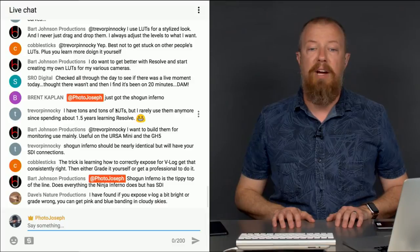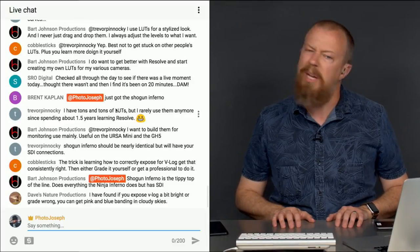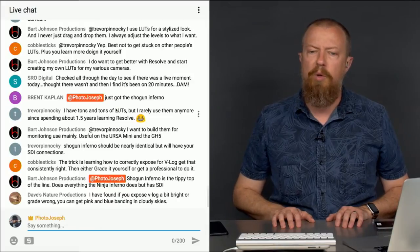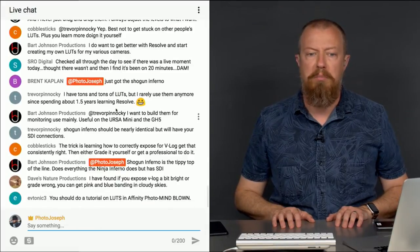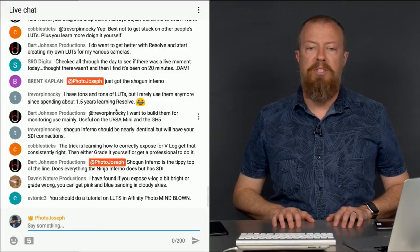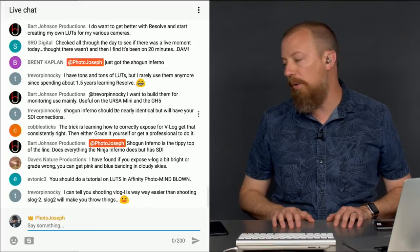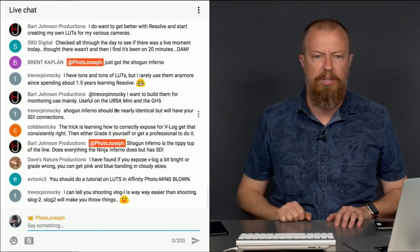Dave's Nature Production says if you expose V-Log a bit bright or grade wrong, you can get pink and blue banding in cloudy skies — interesting. Eftonic says I should do a tutorial on LUTs in Affinity Photo. Yeah, you can do LUTs in Affinity. I will get there — I did a brief thing on that a while ago and it is cool.